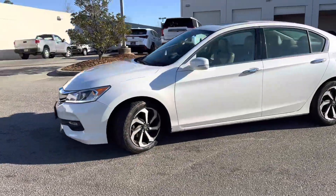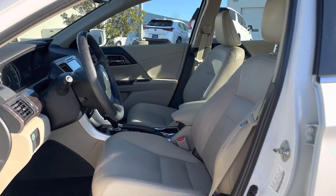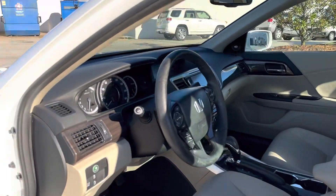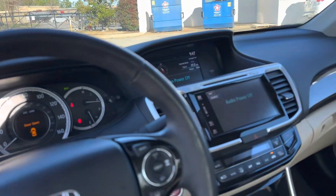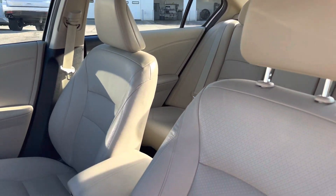You see that nice brilliant white exterior which looks great with the light leather interior. It does have nice safety features. The Accord is a reliable vehicle. Smooth ride on the road.